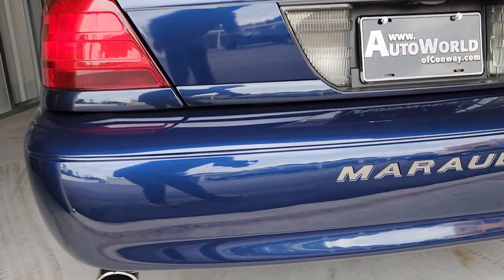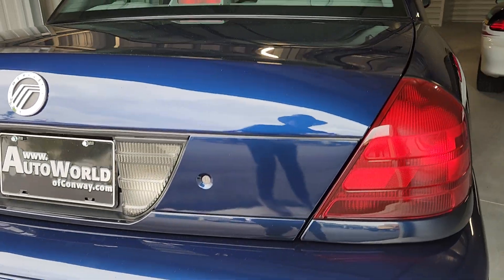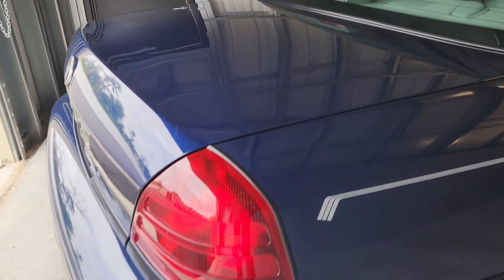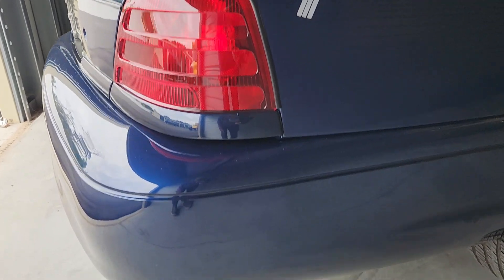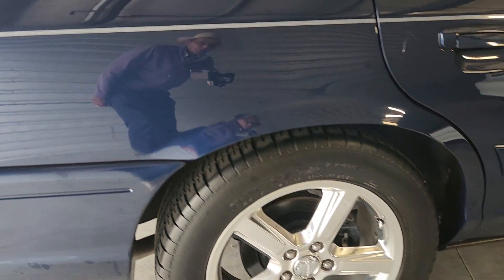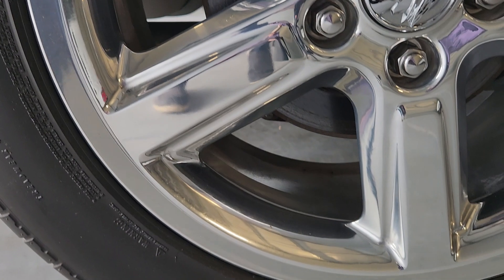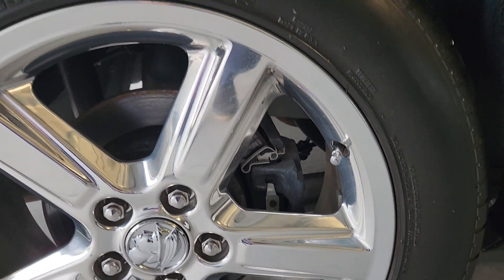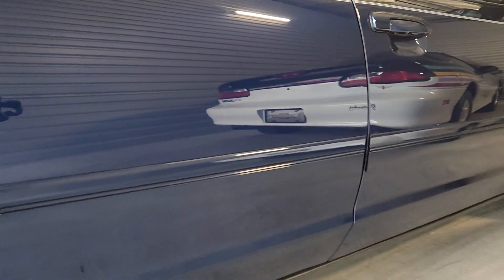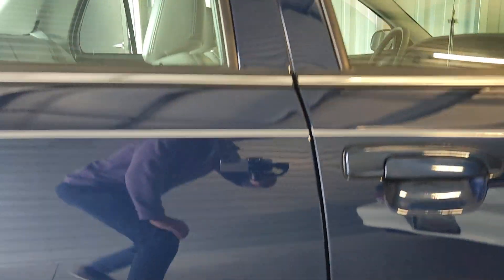2003 Mercury Marauder, one owner with 6,000 miles, in the rarest of all colors. This car has been in my personal collection for a little while — I collect blue cars. It took me five years to locate this car.